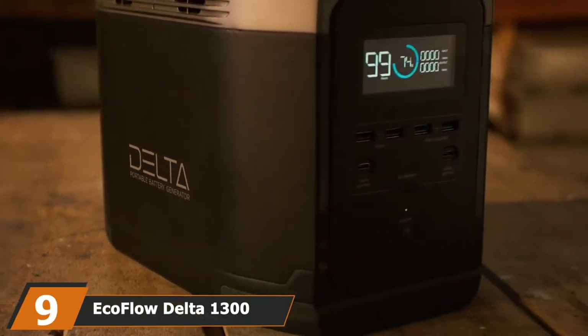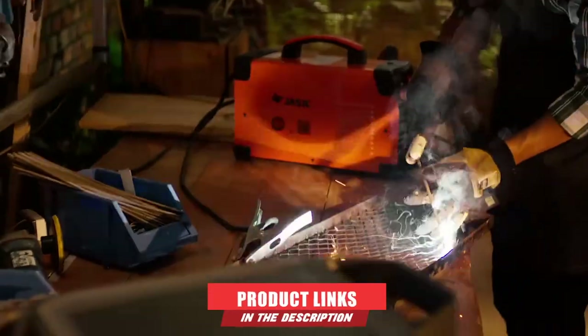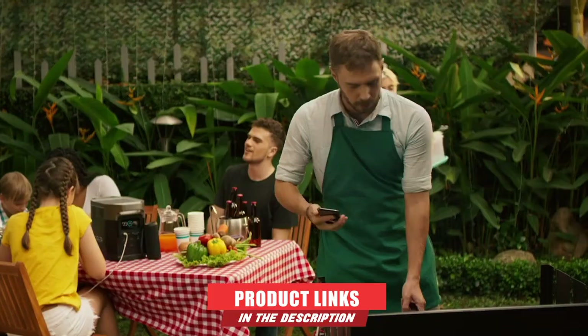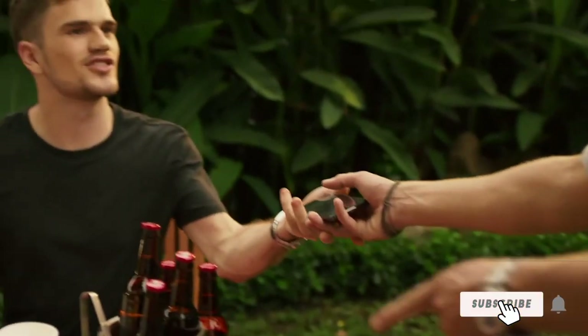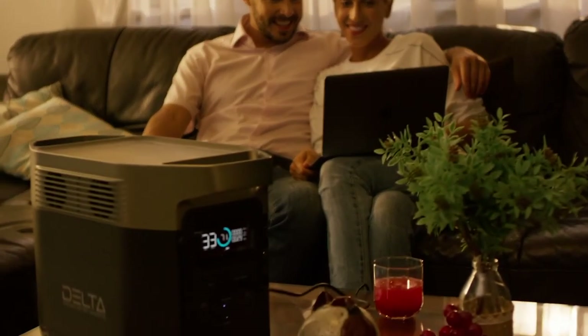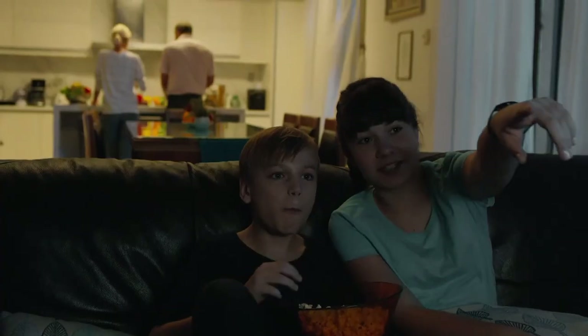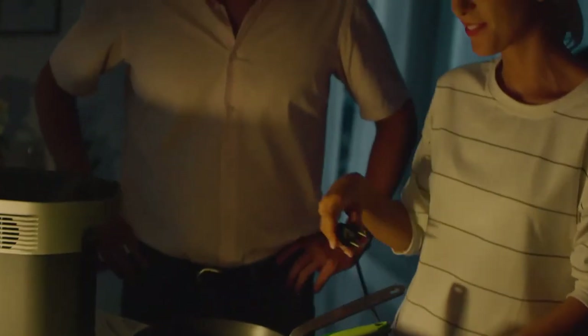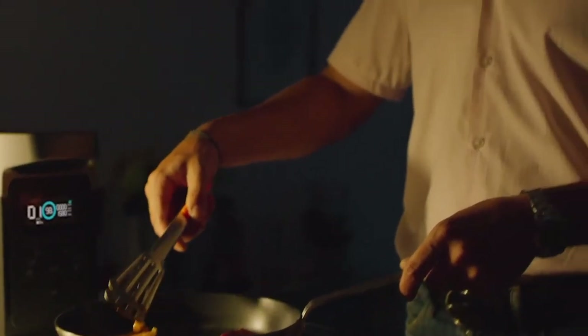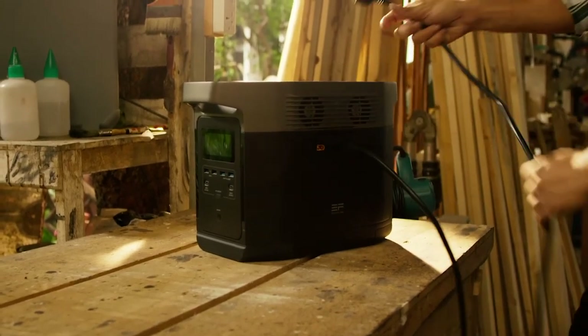Next at number nine, we have the EcoFlow Delta 1300 Solar Generator. If you can't find a good deal on the top pick, the EcoFlow Delta 1300 is a great alternative. It is on the more portable side, making it a great choice for camping or fishing. What sets this power station apart is the insane charging speed — zero to 80% in less than an hour. However, a notable downside is the unusual arrangement of ports: inputs are on one side, USB on another, and AC outputs on a third.